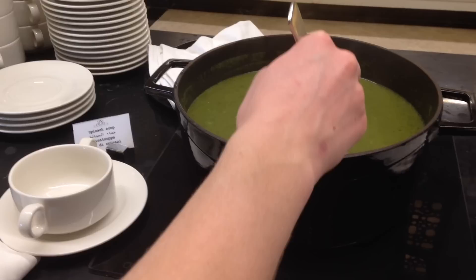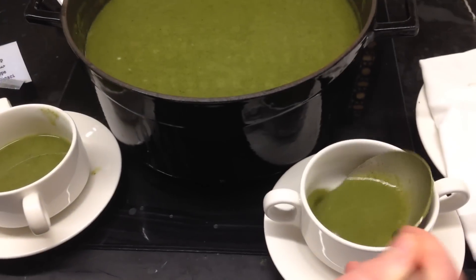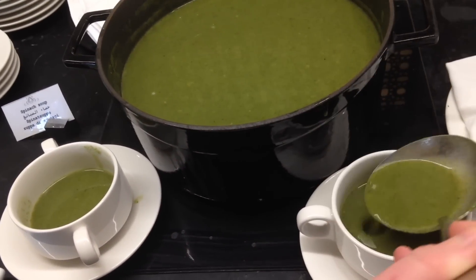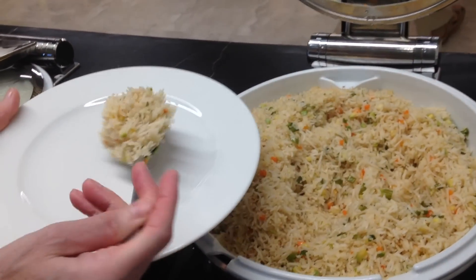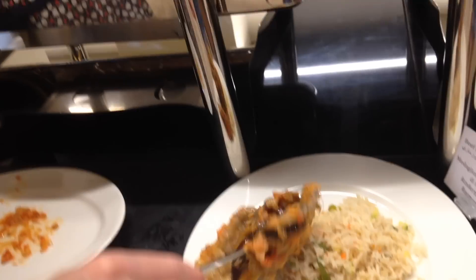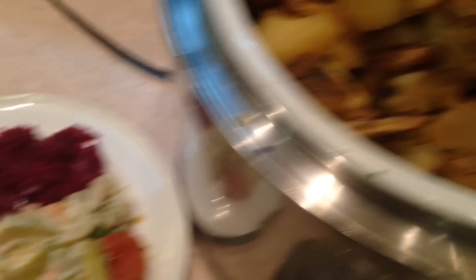We always started off with soup. In this case it was just a cream soup — it generally was a cream soup. I like cream soup. After soup, I would just have a whole bunch of different things. I would generally start off with a plate of cold appetizers: cold pasta salad, lentils, possibly cold potato salad, and a whole bunch of different cold salads.